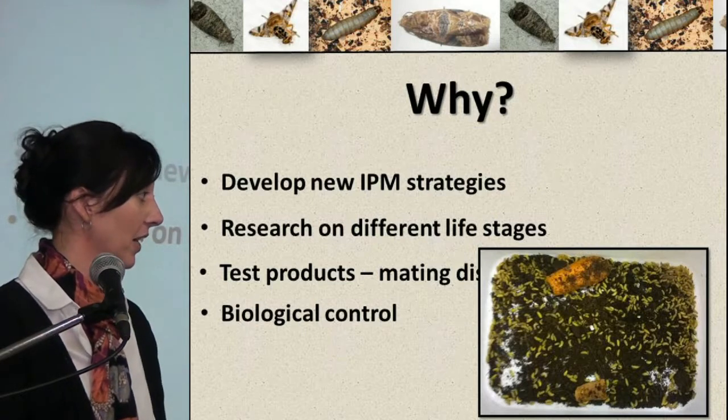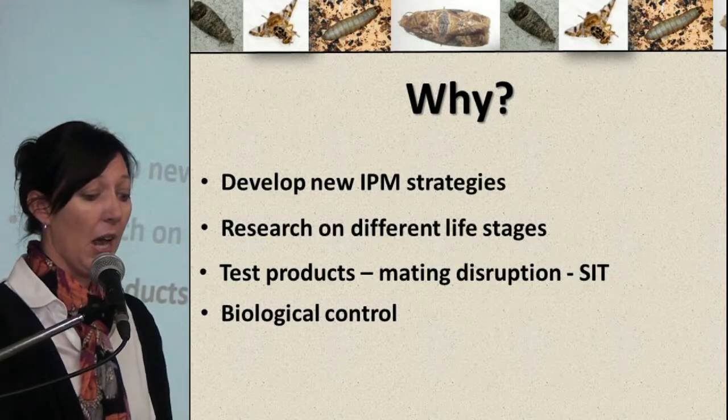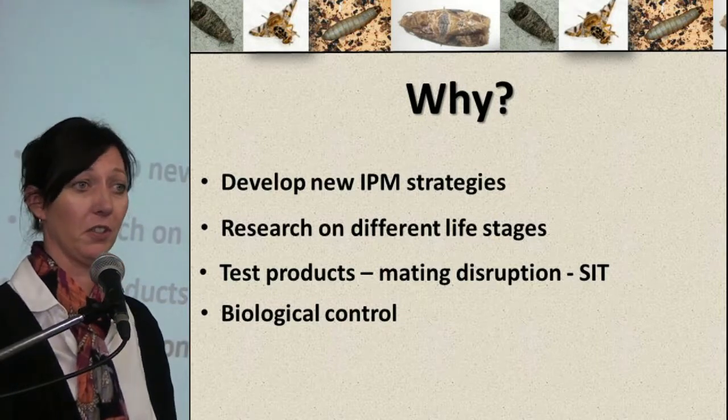Some insects are very difficult to find in the field — for example, banded fruit weevil larvae. You can test products, for example mating disruption using the sterile insect technique, and for biological control research.